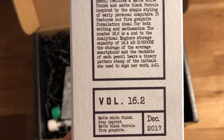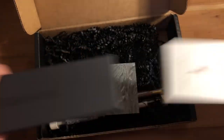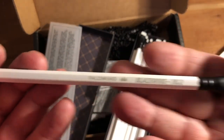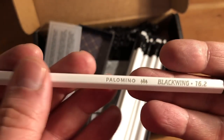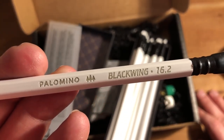The back side of each pencil bears a binary pattern stamp of the initials she used to sign her work — AAL. It's a 602 core in this one. Opening them up — it looks like a matte gray, silverish but not silver, kind of a matte gray paint imprint on the matte white.